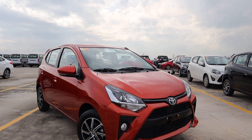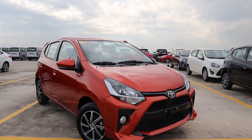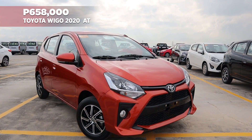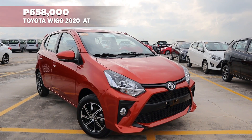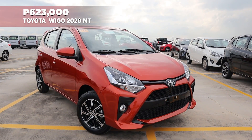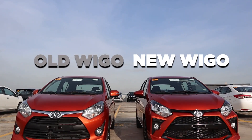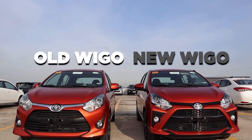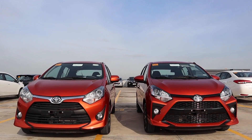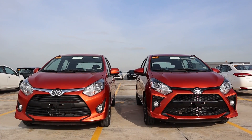Good day guys, this is the new 2020 Wigo G in this strikingly nice orange metallic color. It retails at 658,000 pesos for the 4-speed automatic version and 623,000 pesos for the 5-speed manual transmission model. This review is going to include some comparisons between the previous and the current model to give you guys a sense of how well Toyota improved on the Wigo for the year 2020.